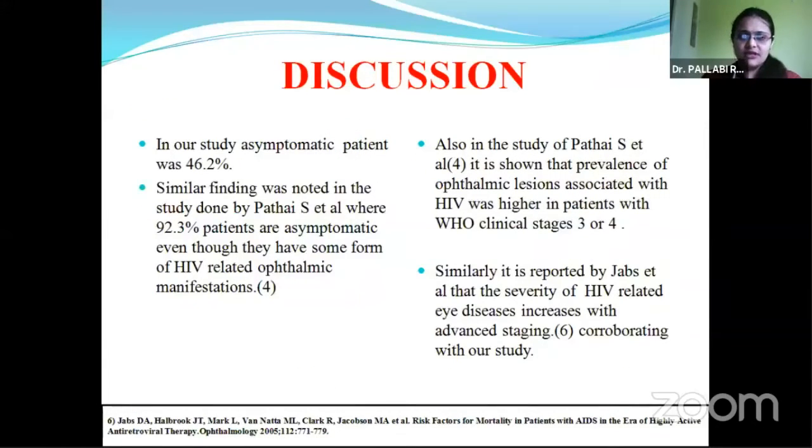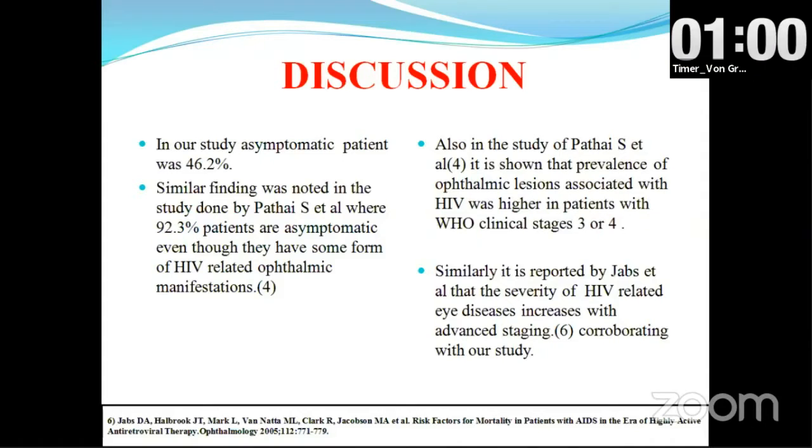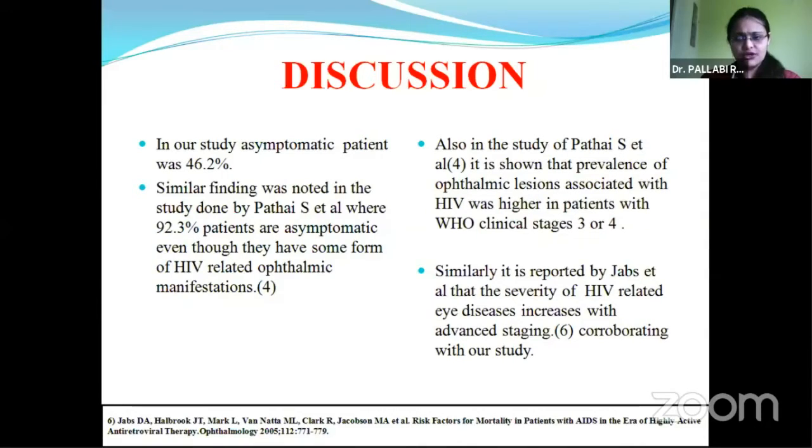In our study, we found that 46.2% of patients were completely asymptomatic even with ophthalmic involvement. This is also noted in the study done by Pathias et al., who showed that the prevalence of ophthalmic lesions associated with HIV is higher in patients with WHO clinical stage 3 or 4. This is corroborative with our study, also supported by Jabs et al.